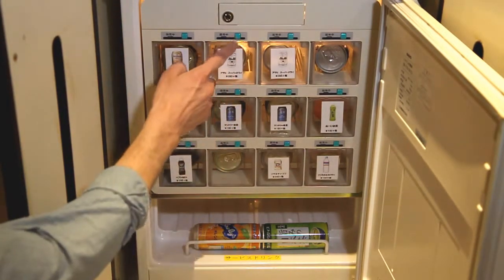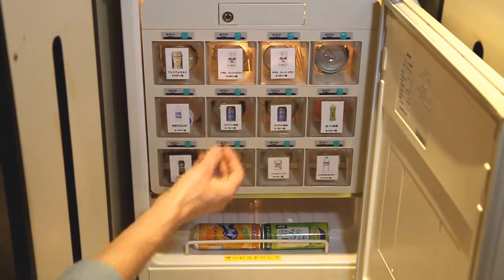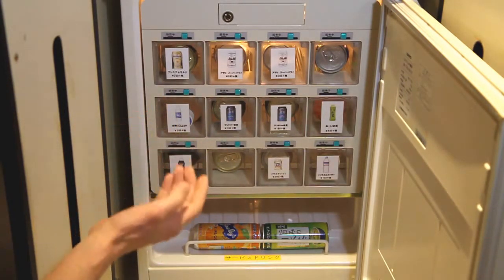One difference is there are buttons you have to push to take your drink out. You press the button, the door will open, and then that item will be added to your bill for the night. Make sure you really want it before you press the button, because you're paying for it either way.